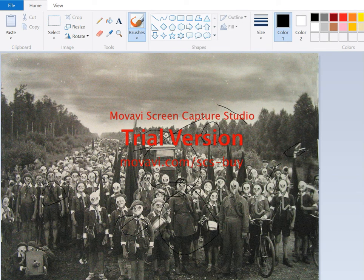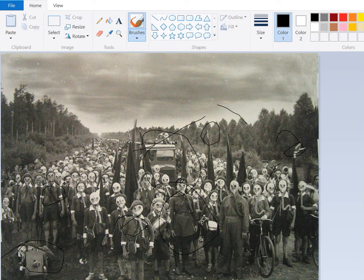Red banners. Kids have a Maxim prop. This is obviously in the USSR.